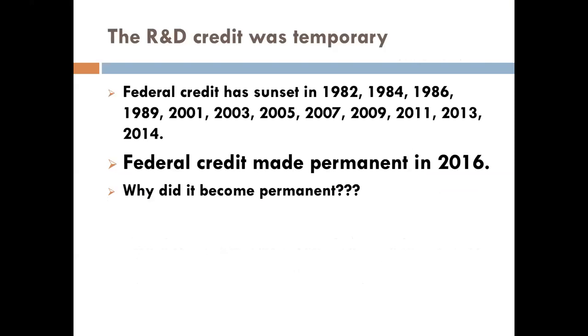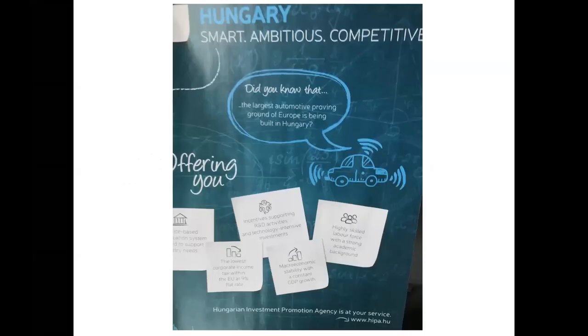The R&D tax credit up until 2016 was a temporary part of the tax structure — it would sunset every couple of years and then get retroactively re-enacted. A lot of companies just didn't want to invest the time upfront to do a study because they never knew when the credit would go away. This credit was invented in the United States in 1980. Now there are R&D tax credits and incentives in more than 30 countries in the world — there's a battle for intellectual property, and this is not going away anytime soon. Both parties support this tax credit in Congress.